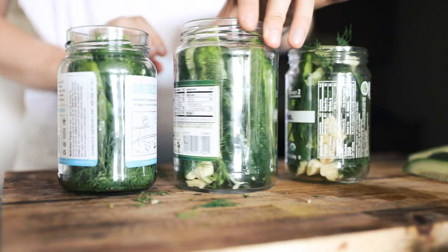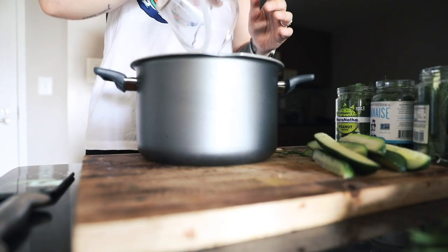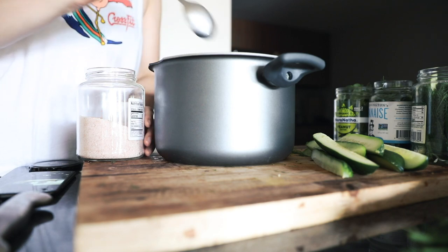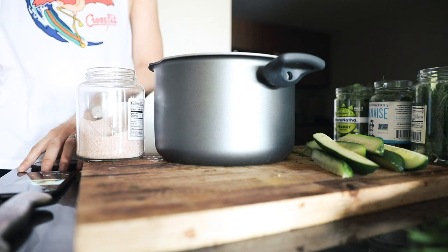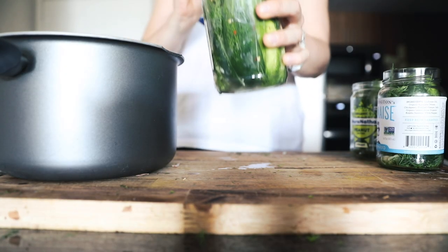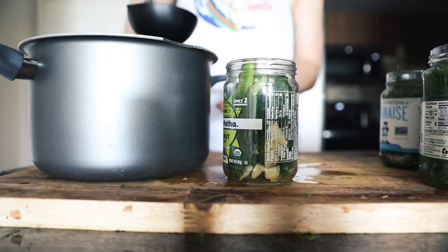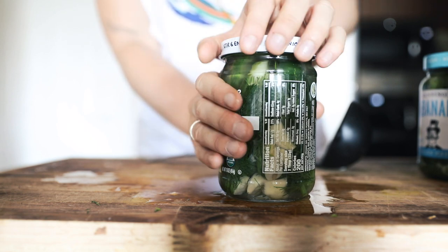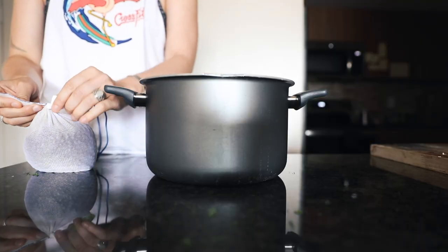Once the jars are stuffed and set aside, I make the brine: about one and a half cups of water, the same of white distilled vinegar, and two tablespoons of salt — I'm using pink Himalayan sea salt because that's all my boyfriend had, but you can use any salt. Once it's boiled and the salt has dissolved, I fill up the jars with the hot liquid, then leave them on the side to cool to room temperature. Once they're at room temperature, put them in the fridge — it takes about three days for them to be ready to eat.